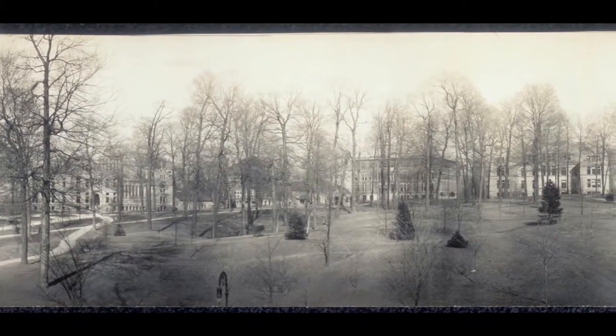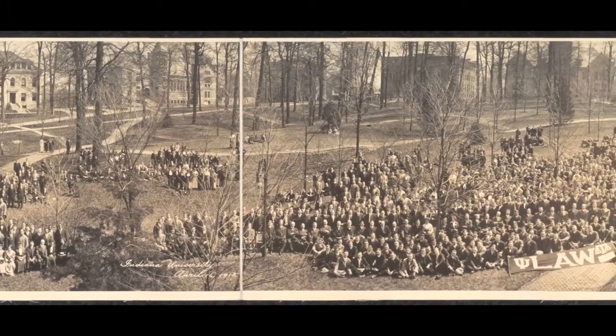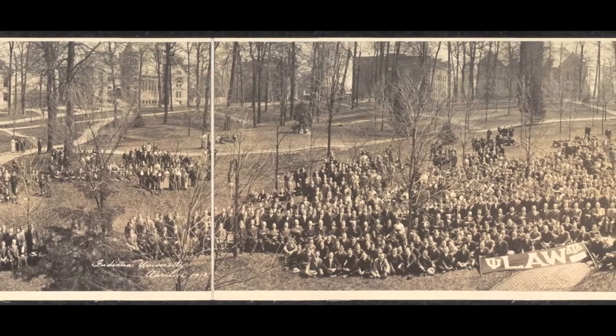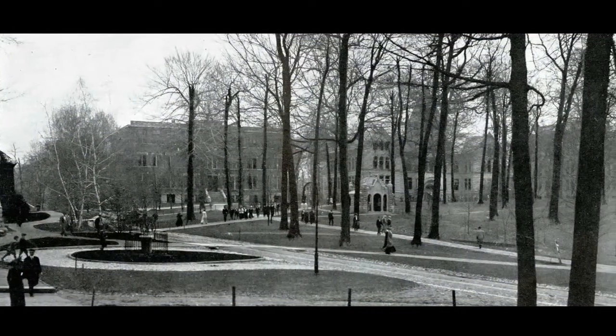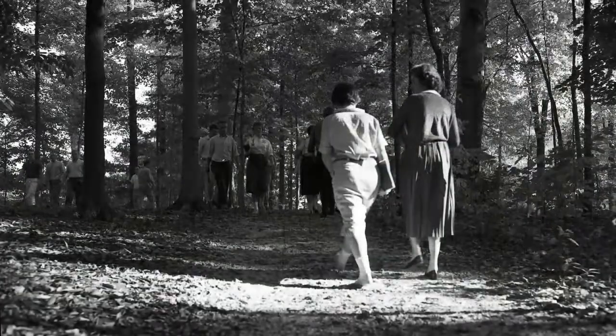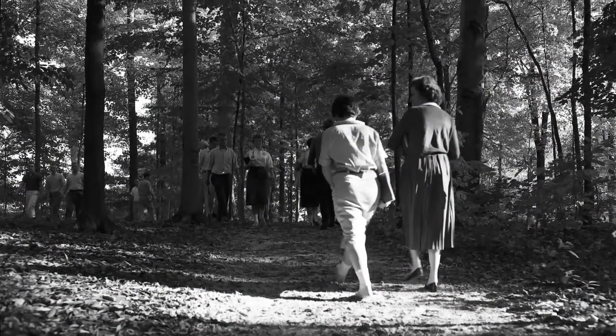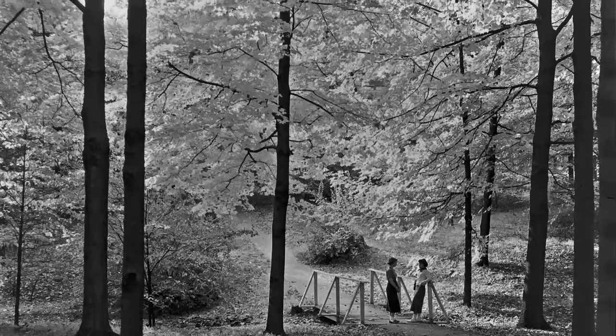By 1900 or so, the university started consulting about the future buildings and grounds, and various landscape architects said that this is a characteristic feature that should be preserved and enhanced all over the campus, even as the campus expanded.